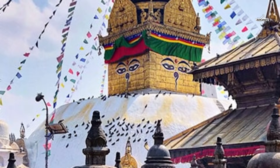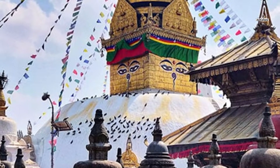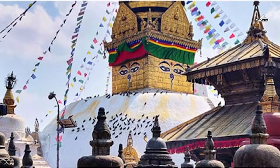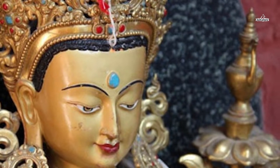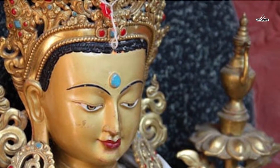Day one of the Everest Base Camp trek begins after arrival in Kathmandu, the capital city of Nepal. After landing at the Tribhuvan International Airport, you will be greeted by a representative from your local trekking agency, who will take you to your pre-booked hotel. You can take rest and attend a welcome dinner hosted by your trekking agency.